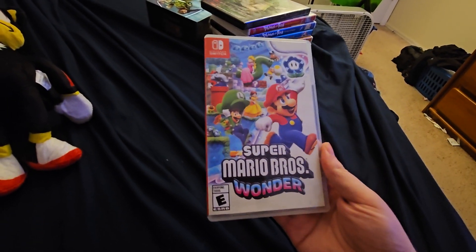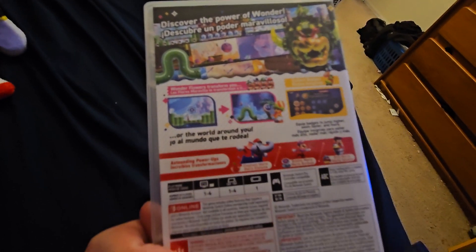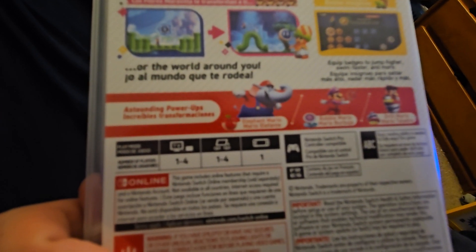This is the game where it has the power of wonder, which includes Mario turning into an elephant, which you can probably see right here.